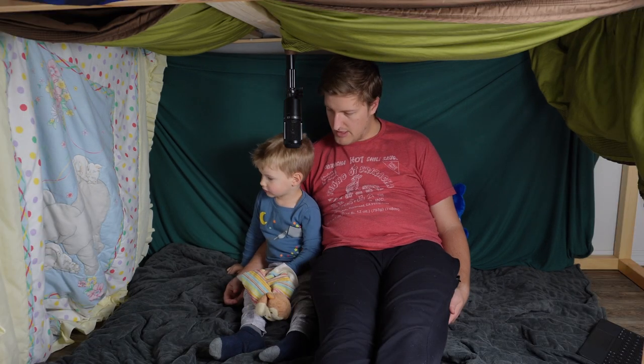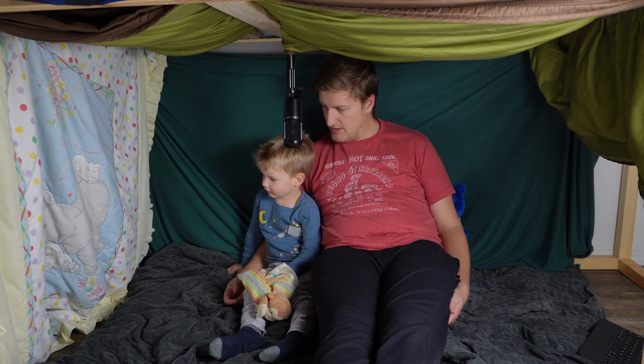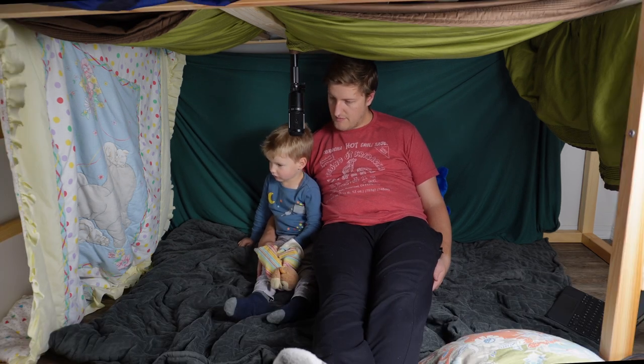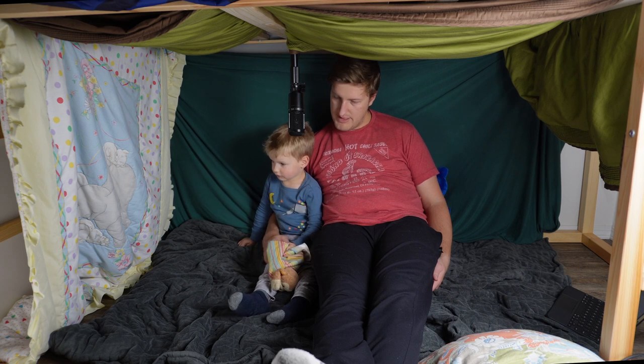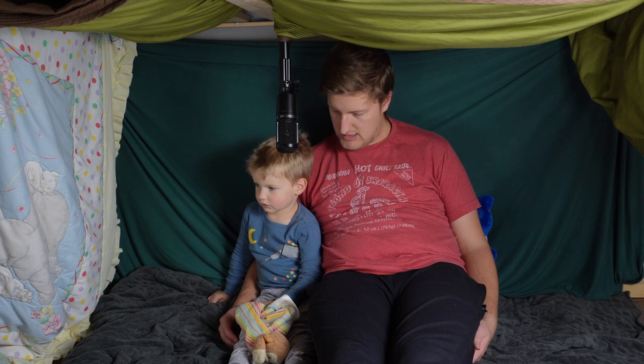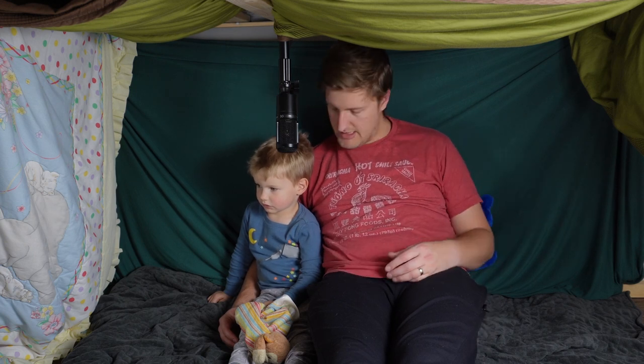Another thing about an eagle is that they're believed to mate for life. They find a boy and a girl, they find each other, and then they stay together for life — just like mommy and daddy. Our whole life we're staying together.